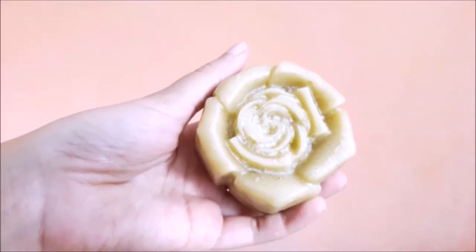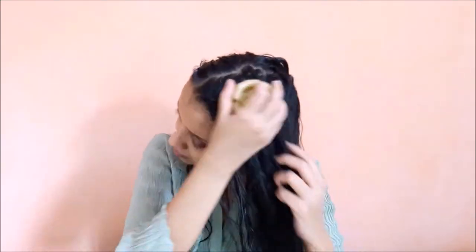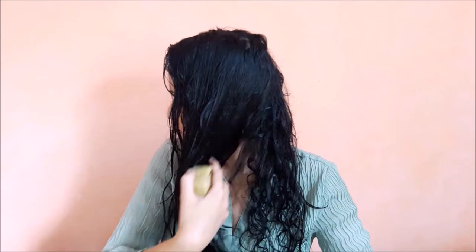This is the conditioner bar — just look at this beautiful rose, it's so pretty. Apply this conditioner on wet hair and rub it along the length of your hair. Just make sure not to tug your hair too much because wet hair is very weak — simply drag it along the length. While doing this, my hair feels so silky and soft, and there were no tangles at all.